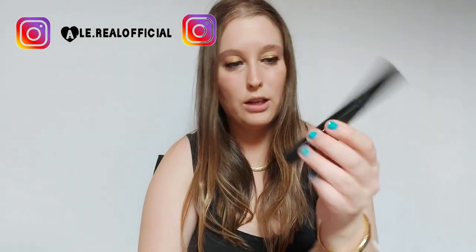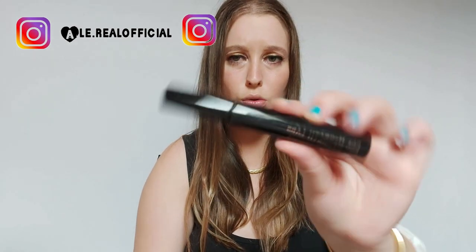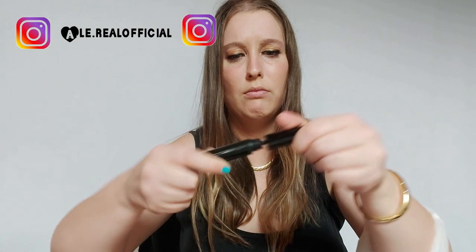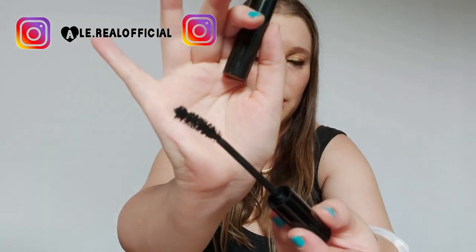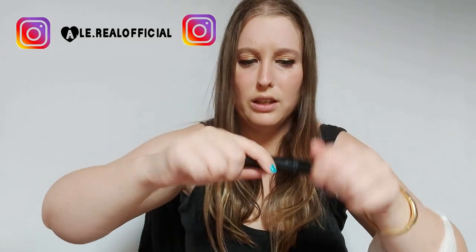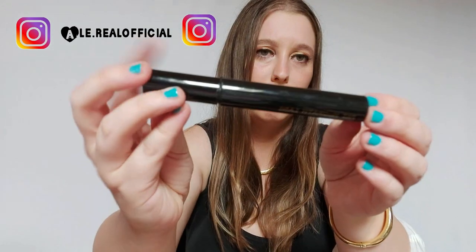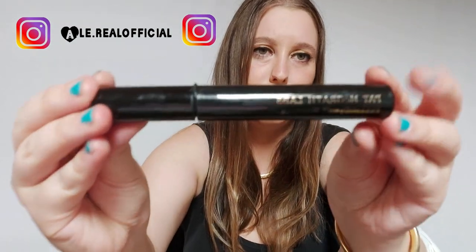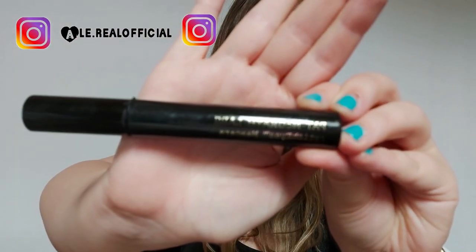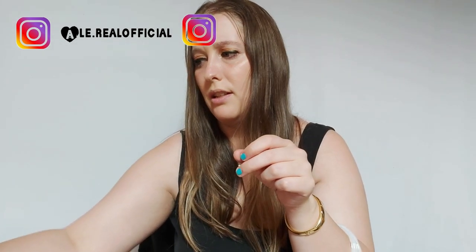Questo mascara — credo sia della Sephora — è promosso. Mi sono trovata bene: è buono come mascara, lo scovolino è fatto bene. Si chiama Fetish Yes o qualcosa del genere. Questo è promosso, dovrebbe essere il mascara della Sephora.